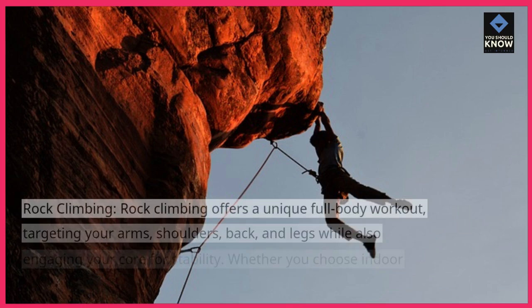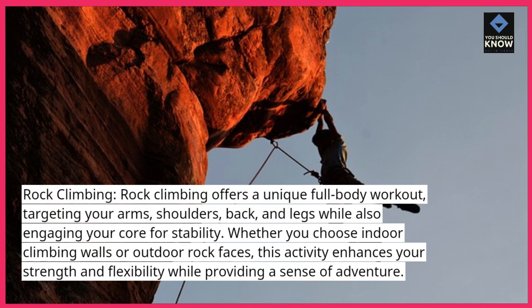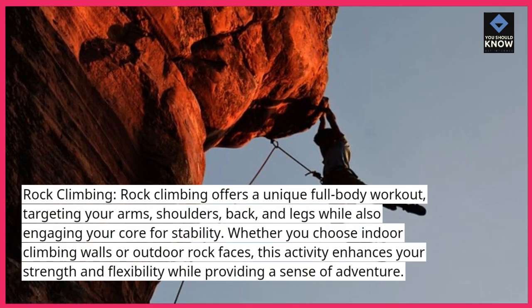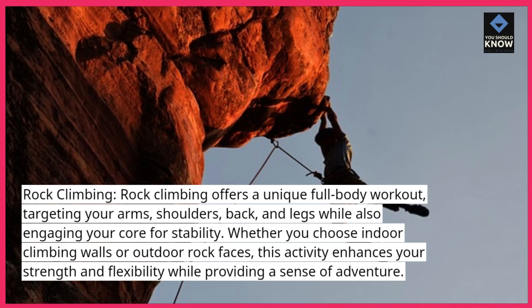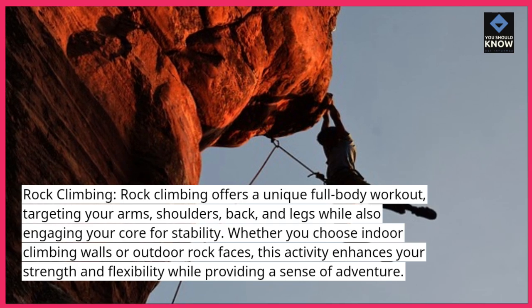Rock climbing. Rock climbing offers a unique full-body workout, targeting your arms, shoulders, back, and legs while also engaging your core for stability. Whether you choose indoor climbing walls or outdoor rock faces, this activity enhances your strength and flexibility while providing a sense of adventure.